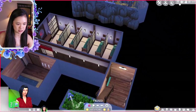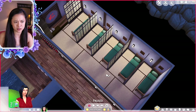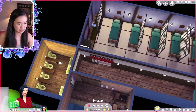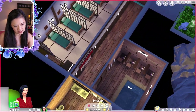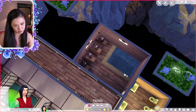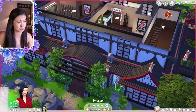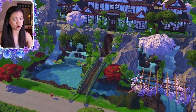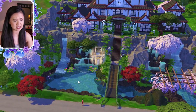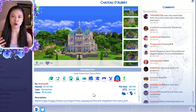The lower level has a basement. It looks like butler quarters — they have butler beds, bathrooms, and even their own pool, which is really cool. That's everything for this one. The front of it is just gorgeous.